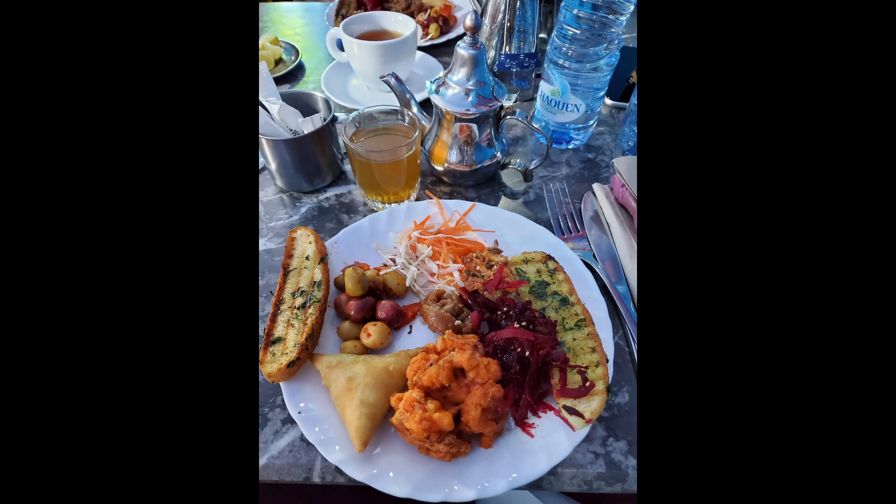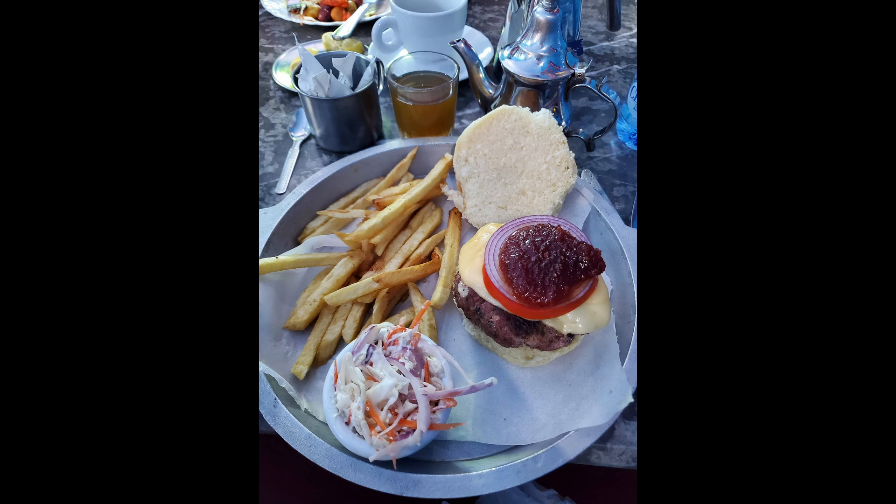Now the lunch that we had in Chefchaouen. This first picture is of the appetizers — they were kind of all over the map, hard to describe all of them. Some were sweet, some were salty, some were savory, but they were all good. Then the big one was the next picture — the camel burger! Yes, that is a camel burger, and it was actually really good. If you've ever had elk meat, I'd say it was similar to that — a lean meat, a little bit gamey, but I really enjoyed it and devoured the whole thing.